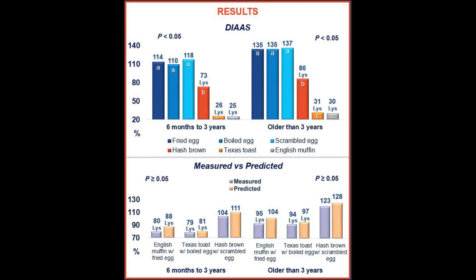For the hash brown, we found DIAAS values of 73 for children and 86 for adults, meaning the value of 86 qualifies it as a good protein source for adults, but hash brown still had limiting lysine. The same was found for Texas toast and English muffin — both had limiting lysine and could make no protein quality claims.